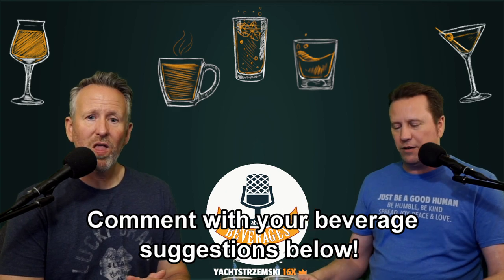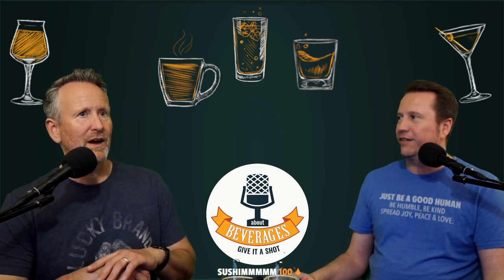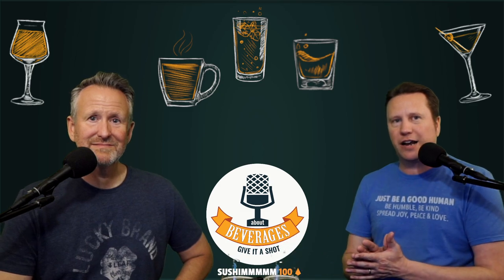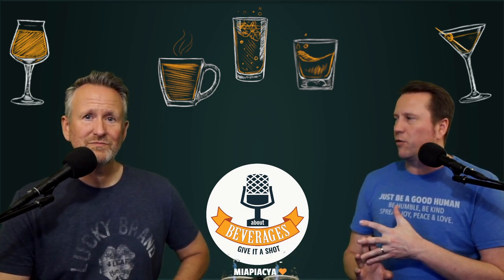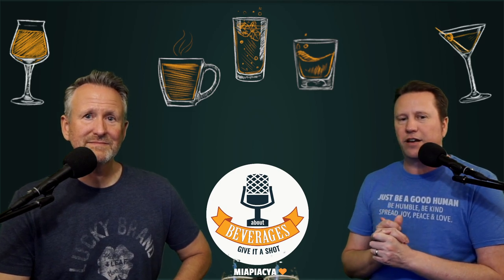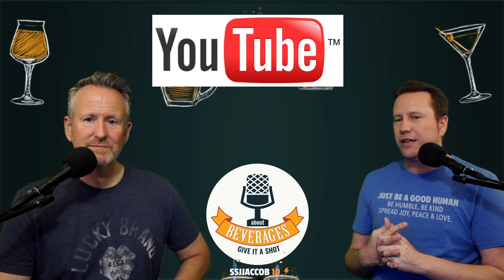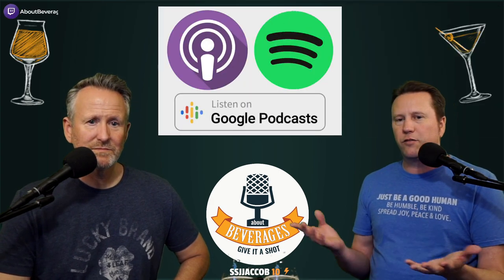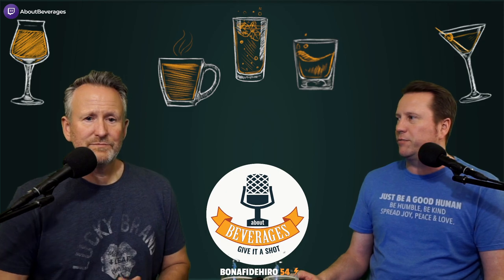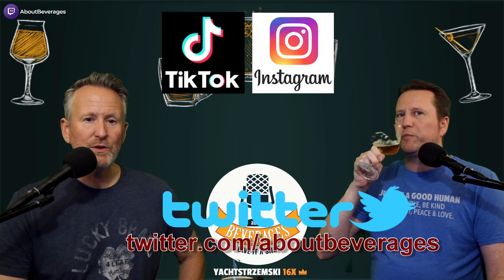Check them out. If you want to see any of the other beers we've had over — we're in our 15th year now — go to About Beverages dot com where you can find not only videos but audio from our early podcasts, recipes, articles, and all kinds of stuff. If you only want the latest videos, subscribe on YouTube. For audio only, we're on iTunes, Spotify, and Google Podcasts — search About Beverages and you'll probably find us.